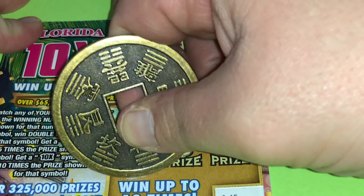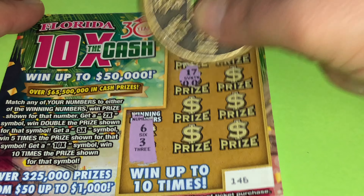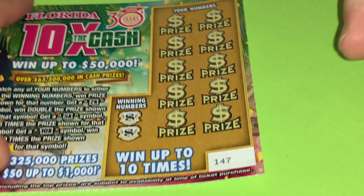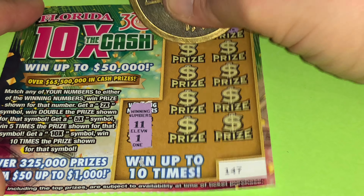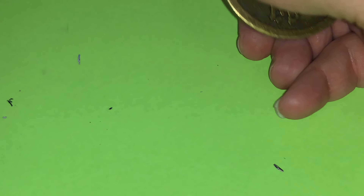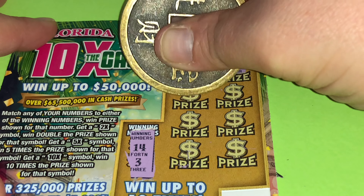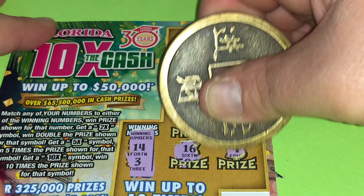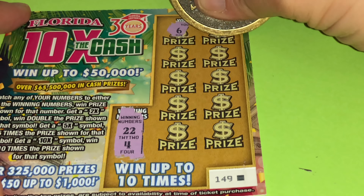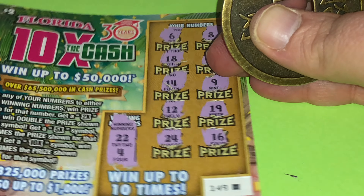Second ticket, ticket number 146. 6 and 3. I hope you guys are having a great Monday, folks. I hope you guys have a great week. Always stay positive. 6 and 3 — nope. 11 and 1 — wow, these tickets are tough. Lost our second chance though. Ticket number 148. 14 and 3 — come on, let's get a winner. Last of the $2 version. 22 and 4. Five tickets in a row with no prizes.